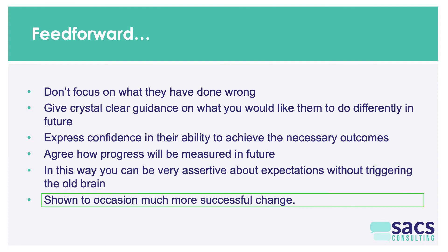In this way, you can be very assertive without triggering the old brain as strongly, and research shows this occasions much more successful change. Feed forward occasions much more rapid change than feedback. Feedback tends to work only when somebody is a rank beginner at something, whereas feed forward tends to enduringly work. In particular, teaching people to evaluate their own performance and make plans to optimise it is truly sustainable change management.